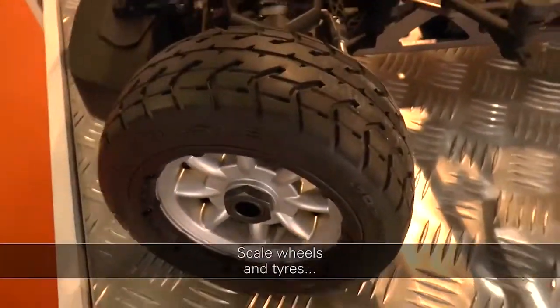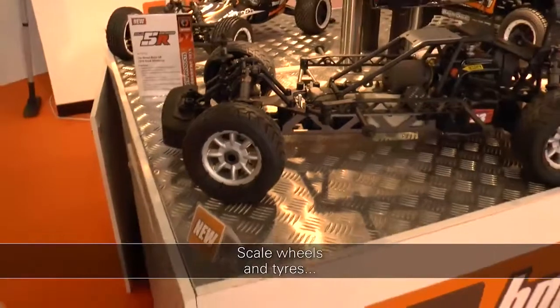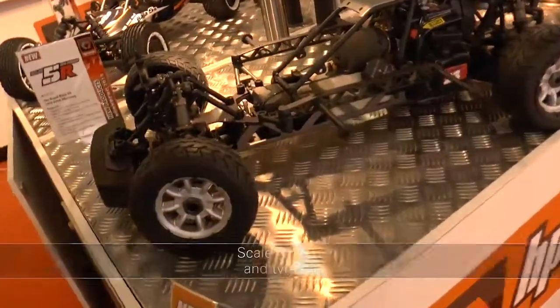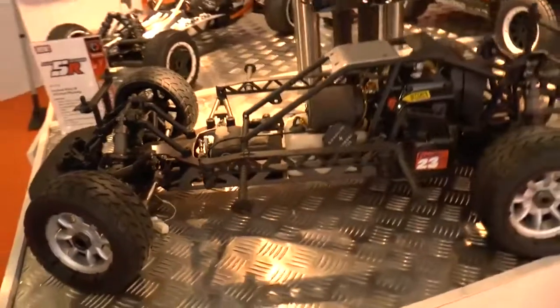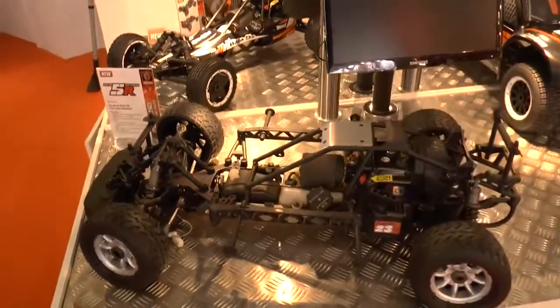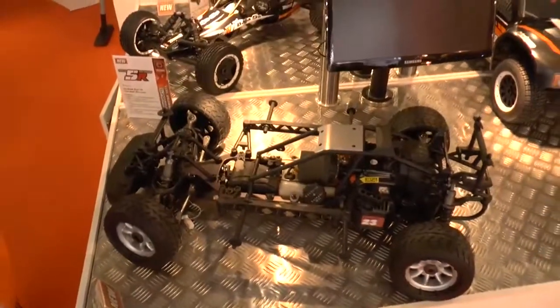The Baja 5R features new wheel and tire design for on-road use, height-adjustable coilover suspension, a new front bumper, and reworked suspension geometry to give the parking-lot racer optimal conditions.